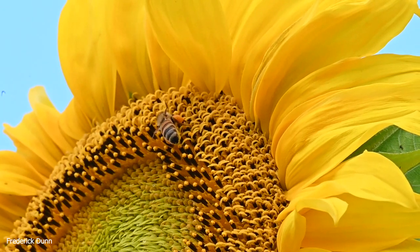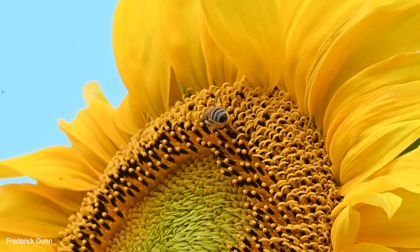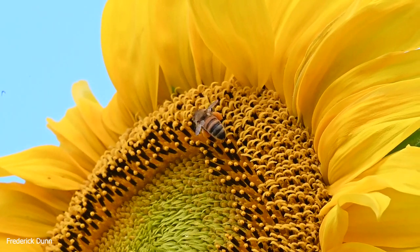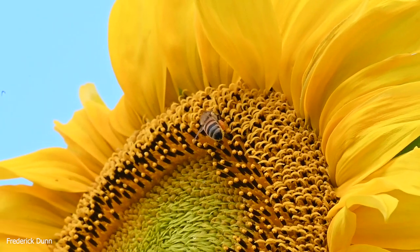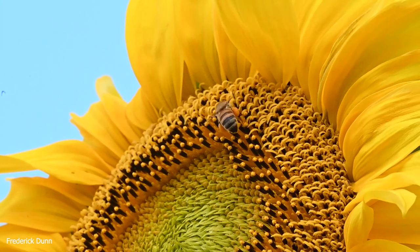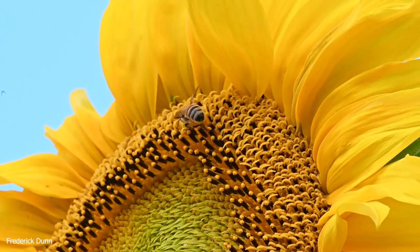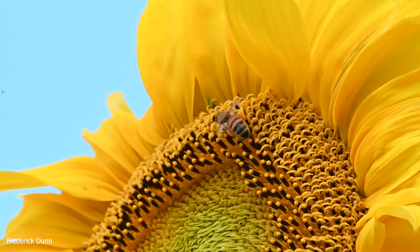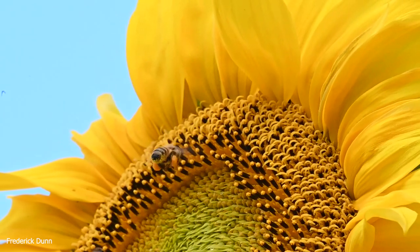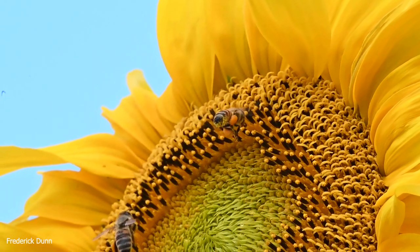If you've ever gathered pollen as it's delivered to the colony — it has not yet become bee bread. When you set up a pollen trap, as I've done in other videos, and collect bee pollen coming straight from the flowers on its way into the hive, it has not become bee bread yet, but it does have a sweetness to it. That's because the bees are contributing the nectar they're gathering right along with the pollen.